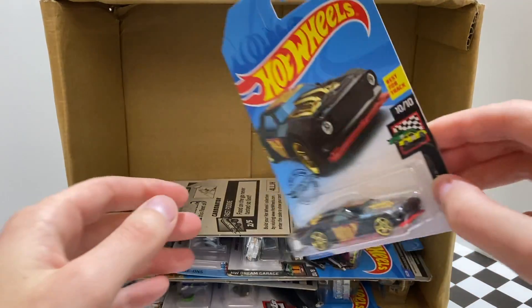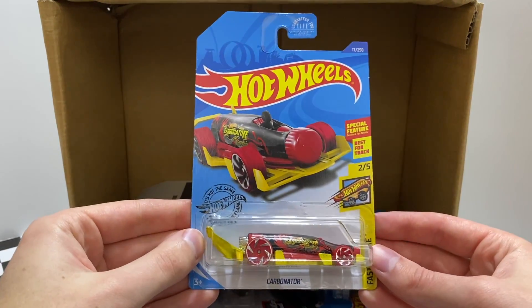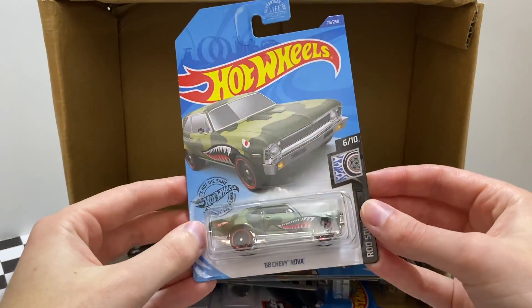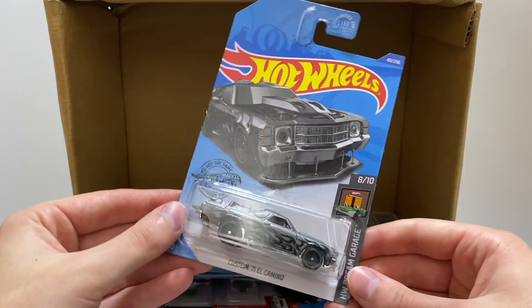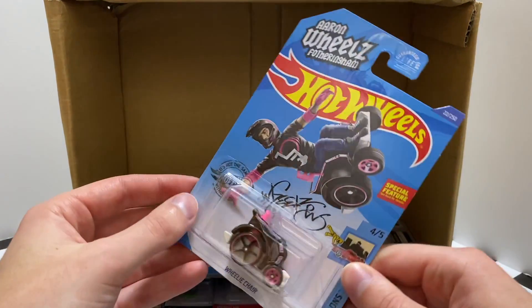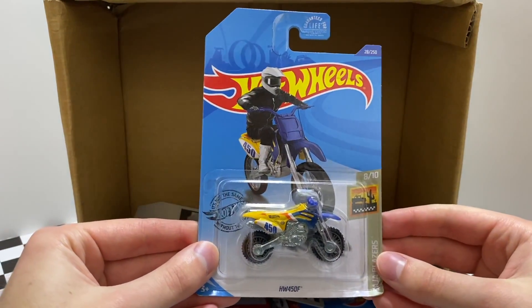There are 12 cars to go, and the next car is the HW Race Day Night Shifter. We also have another car from the Fast Foodie series — this one is the bottle opener Carbonator. Now this one is a first-to-market model for the GameStop box — the Rod Squad '68 Chevy Nova. From HW Dream Garage here's the crazy custom '71 El Camino. Up next is an all-new black and pink color of the HW Ride On's wheelie chair, and a little dirt bike action on the end of the row — the HW 450F.